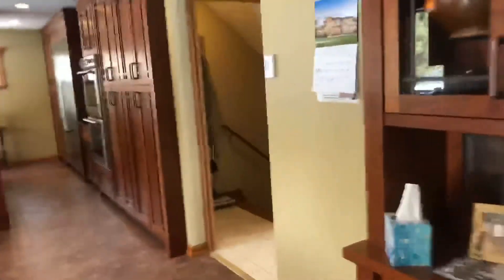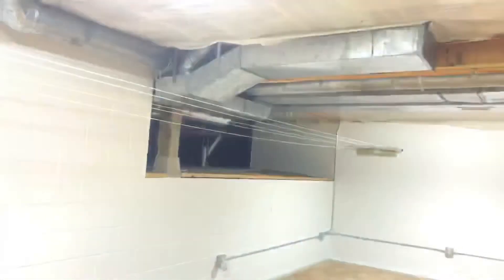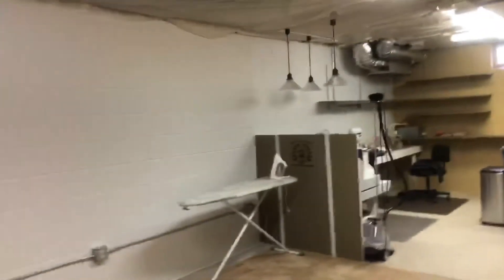Now we're going to head downstairs. I know this one's taking a little longer than some of ours because it's just such a unique property. As we come downstairs, we've got additional storage, a mechanical room, and additional space that can be used for a play area, sewing area, or craft room. It's fantastic, guys.